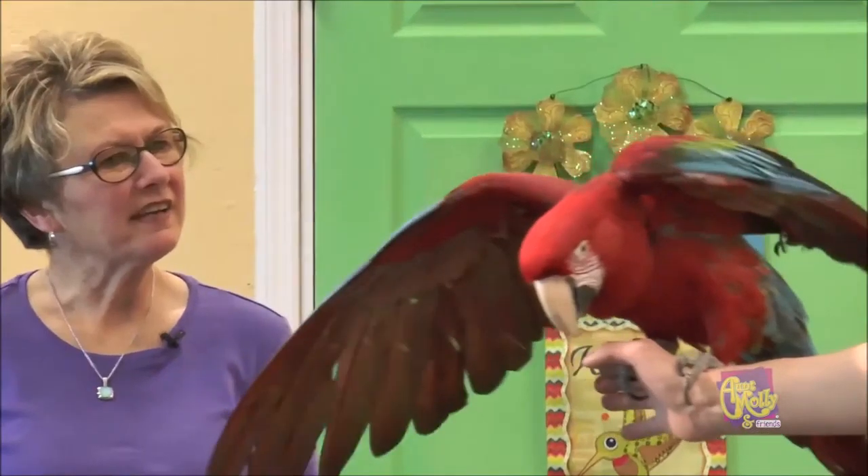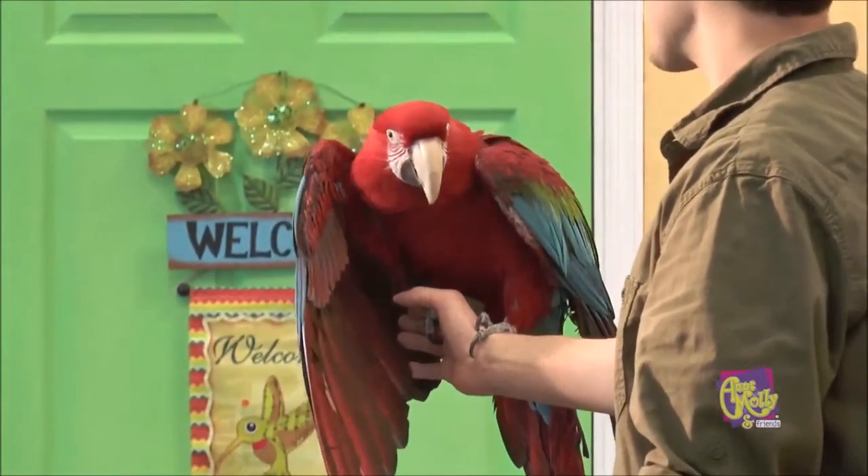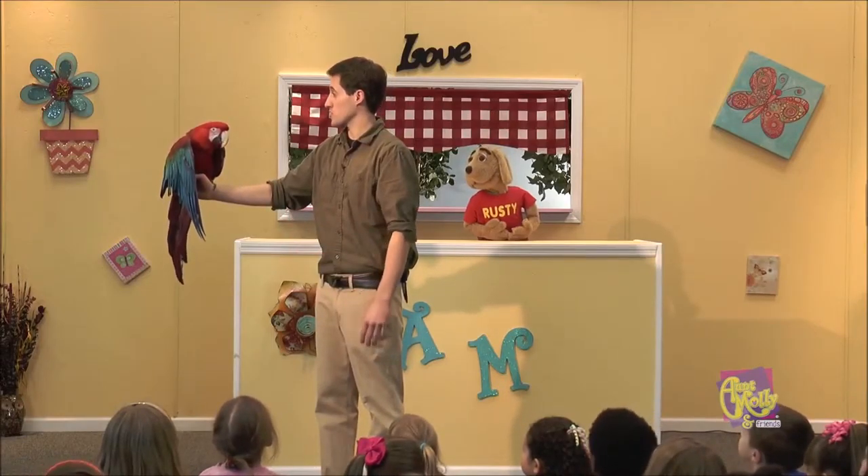What would be his flying distance? Quite a ways. It depends on where they want to go for food sources. They can fly up to about 30 to 35 miles per hour, so they can cover a long distance if they need to.